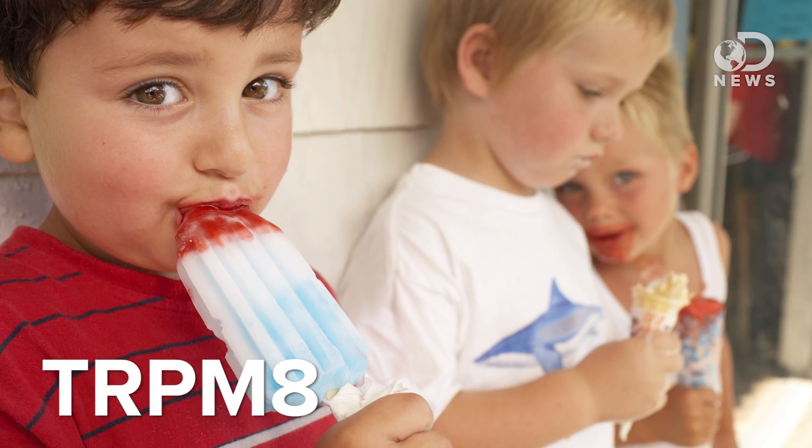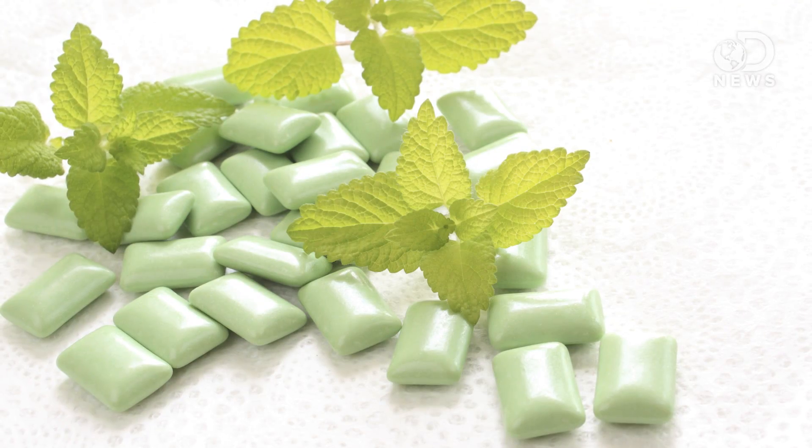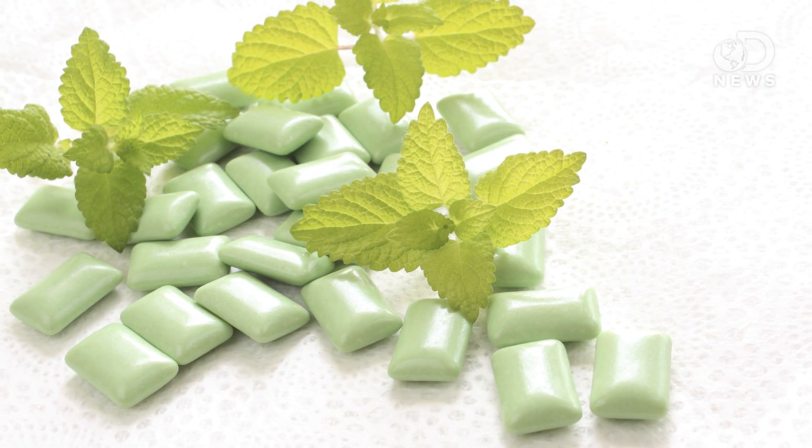Another of these channels, TRPM8, is sensitive to cold. And guess what else this channel responds to? You guessed it — menthol, which is the thing that makes mint seem cool.